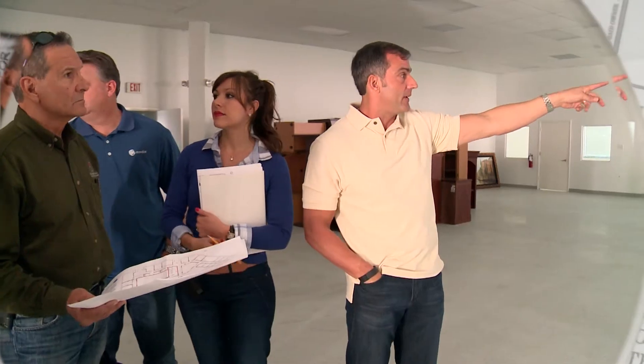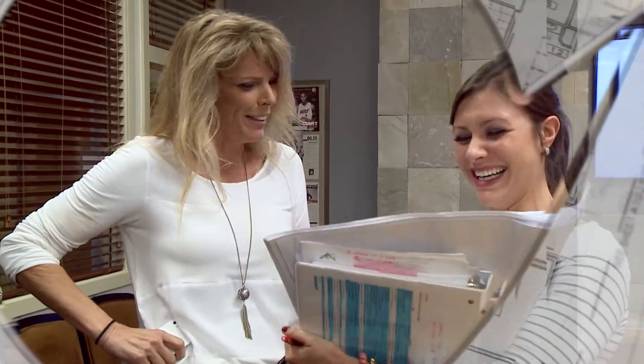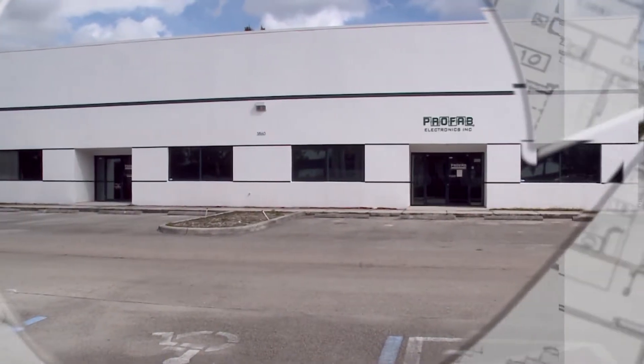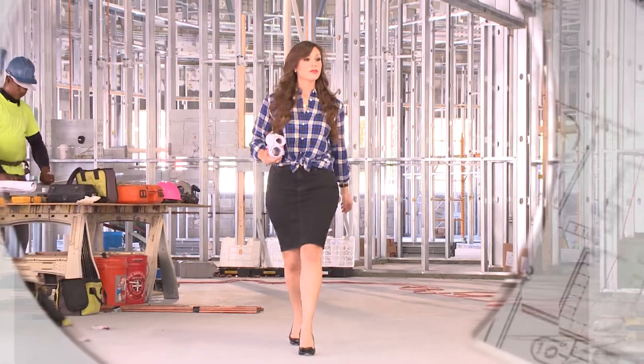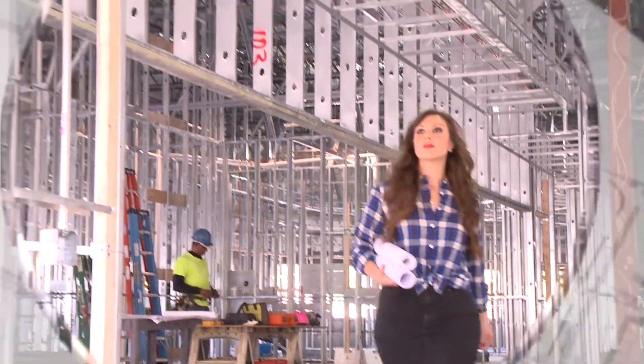This is my client Marc Alfieri, founder and chairman of Brandstar, and that's Carmen, his Chief Operating Officer. They've asked me to take this building and turn it into a modern and efficient workspace. It's going to be a challenge, but in the end the new space will be functional and most definitely fabulous.